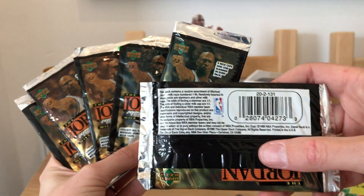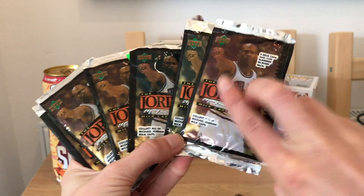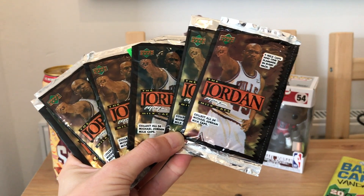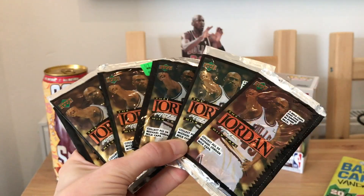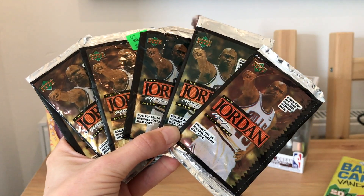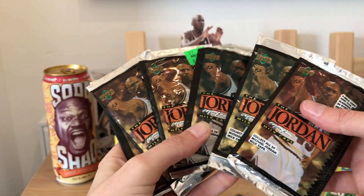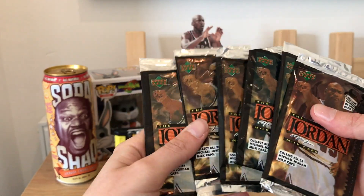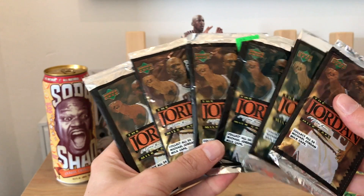I'd never seen them before actually until I saw the listing and I was like, what is that? I used to absolutely love Pogs back in the 90s, not so much for playing the game — which is probably sad — but just for collecting all the different designs. I absolutely used to love it. I think I've still got them somewhere.